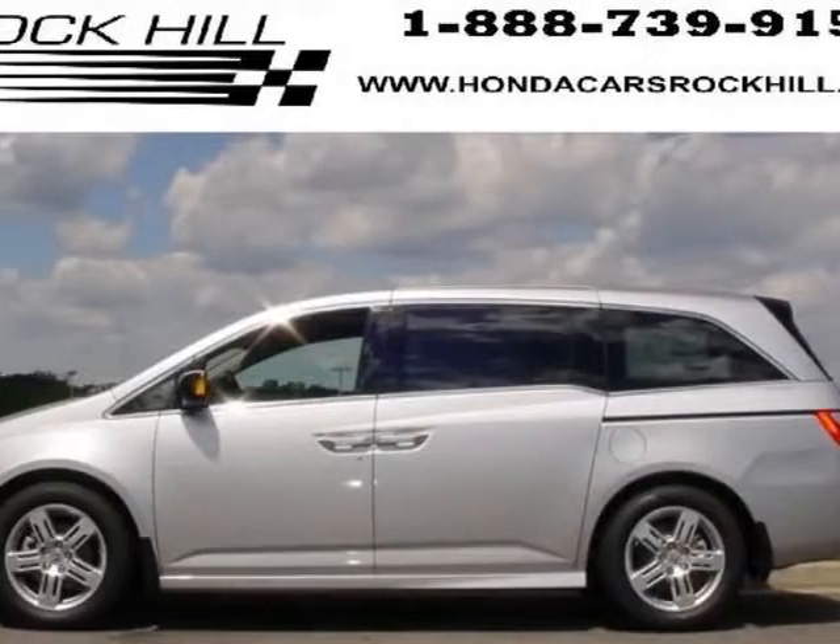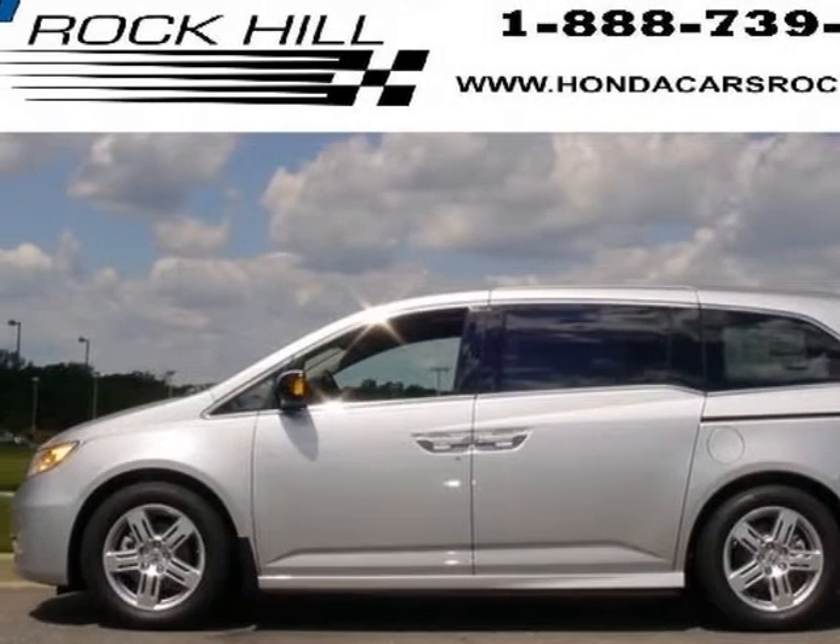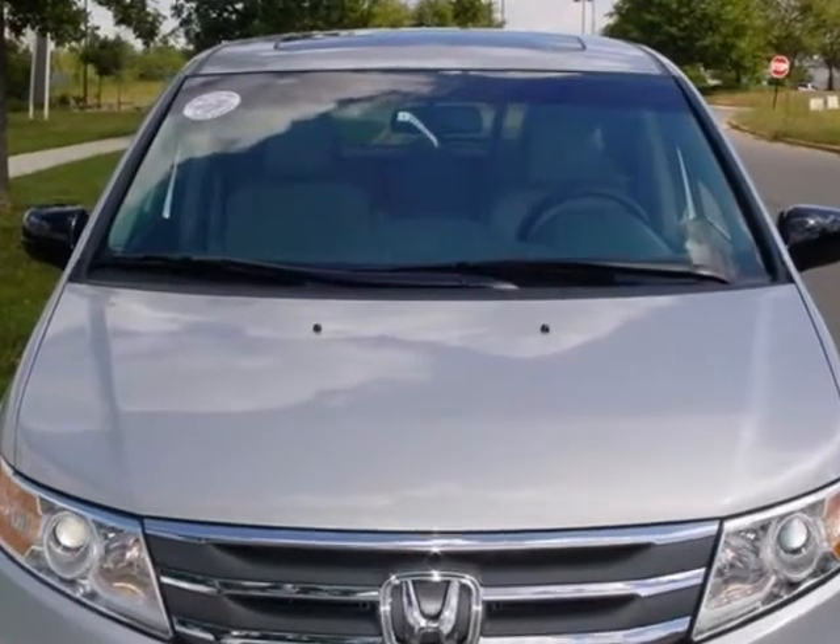Look at this new 2013 Honda Odyssey. For your protection, this vehicle has a full factory warranty.